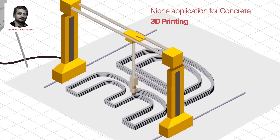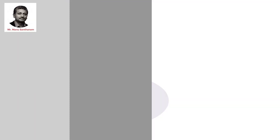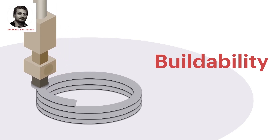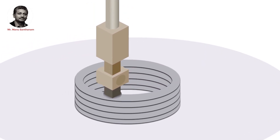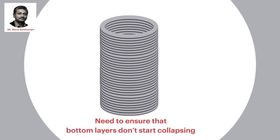In the case of concrete 3D printing, we're talking about extrudability — the ability of the mixture to flow out of the nozzle. Concrete also needs to exhibit a characteristic called buildability. What we do is deposit one layer, come back and deposit the next layer, come back and deposit the third layer, and so on.